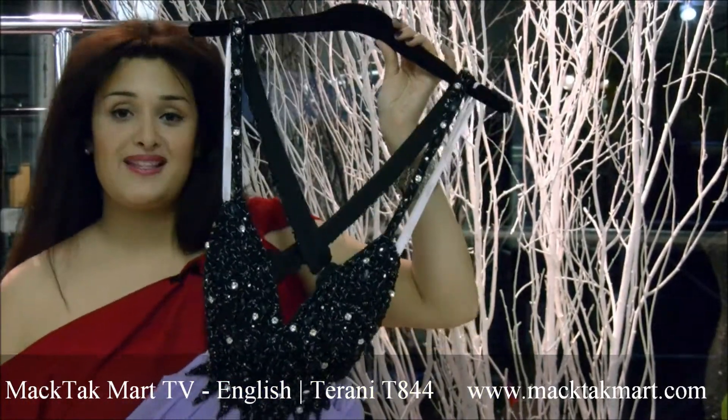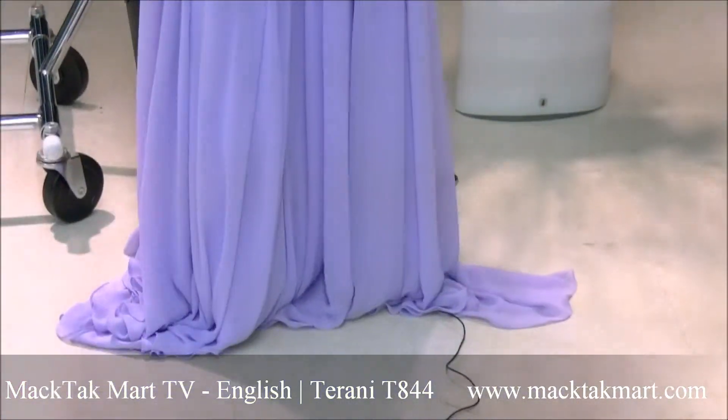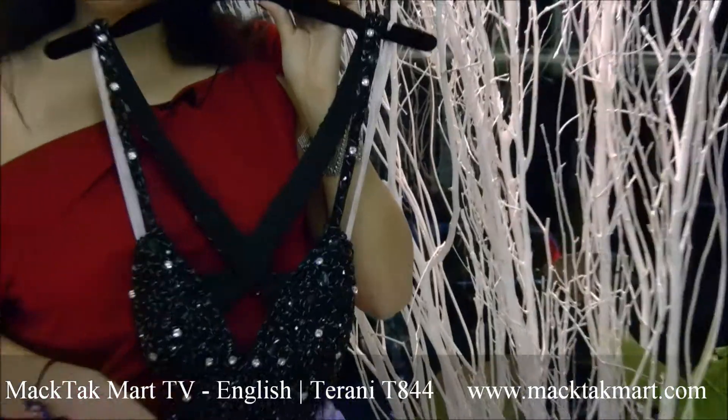This is the Beauty Collection by Theroni Couture 2012 and it's presented to you by www.mactagmart.com. Thank you.